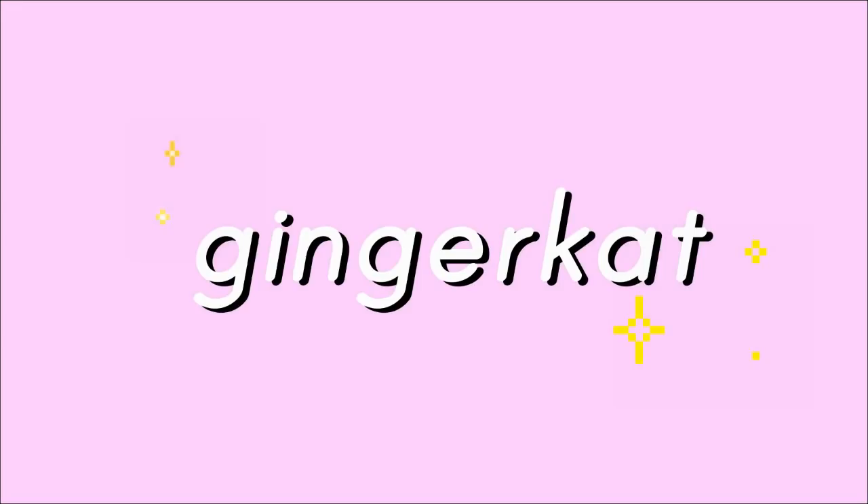Hey guys, Gina here. I apologize if I look a bit weird — I just woke up from a nap because my life is like that at the moment. But I'm going to be doing a different kind of video: one of those 'what I bought in Japan slash South Korea' videos.